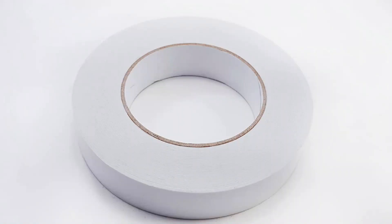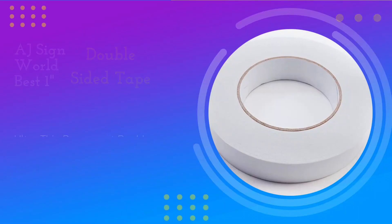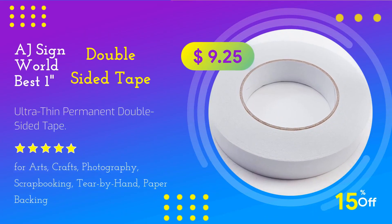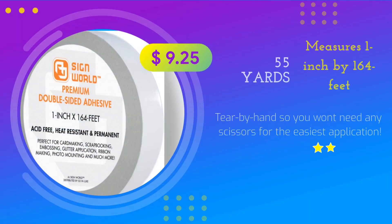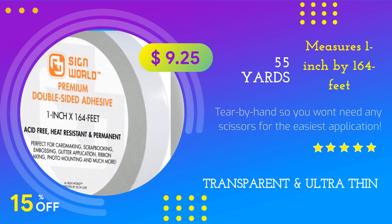Number 2. EdgeSign World Best 1-Inch Ultra-Thin Permanent Double-Sided Tape. For arts, crafts, photography, scrapbooking. Tear by hand, paper backing.